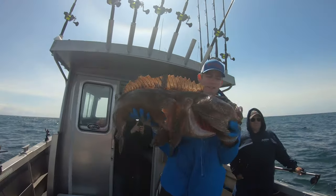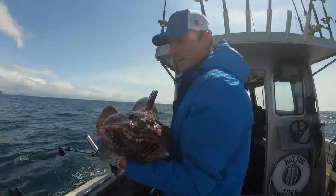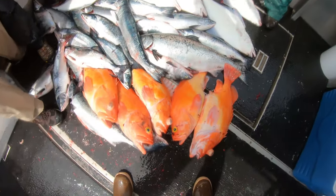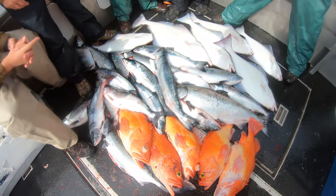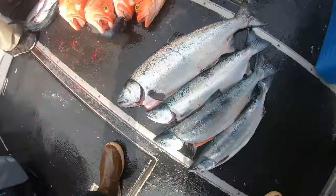Check out the size of this lingcod — it is a mammoth! We'll see how big it is. We're out here with Troop 10 from Michigan and we caught a bunch of fish: five yelloweye, six halibut. Here's a quick video of the different types of salmon.